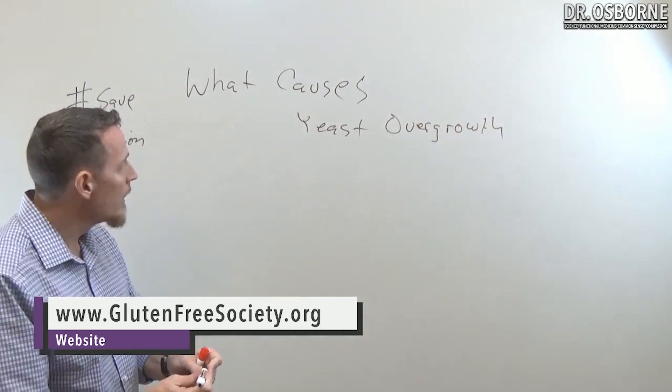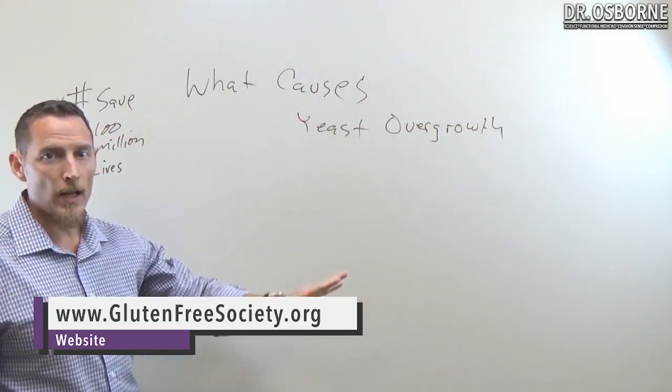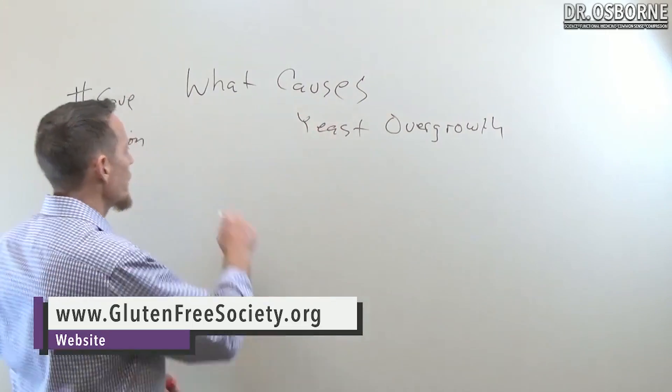We talk about what causes a yeast overgrowth, and we'll understand that a lot of the treatments become unnecessary if we live a lifestyle that counters the cause.